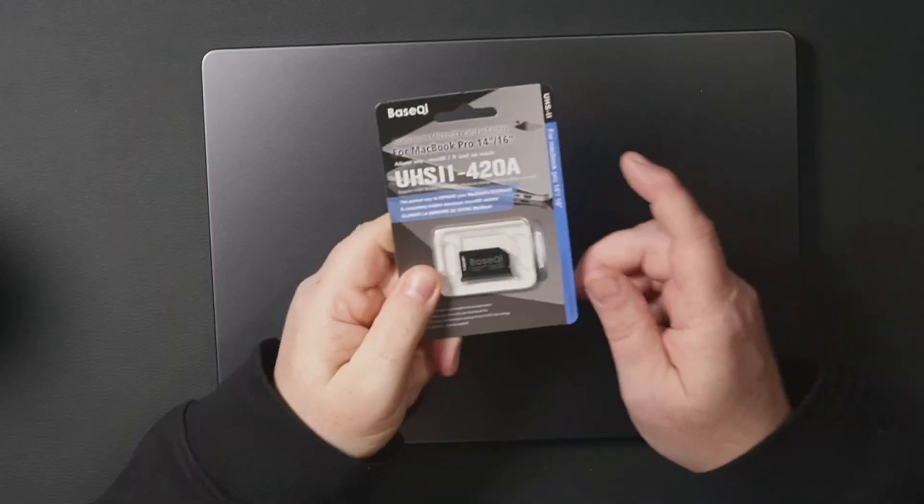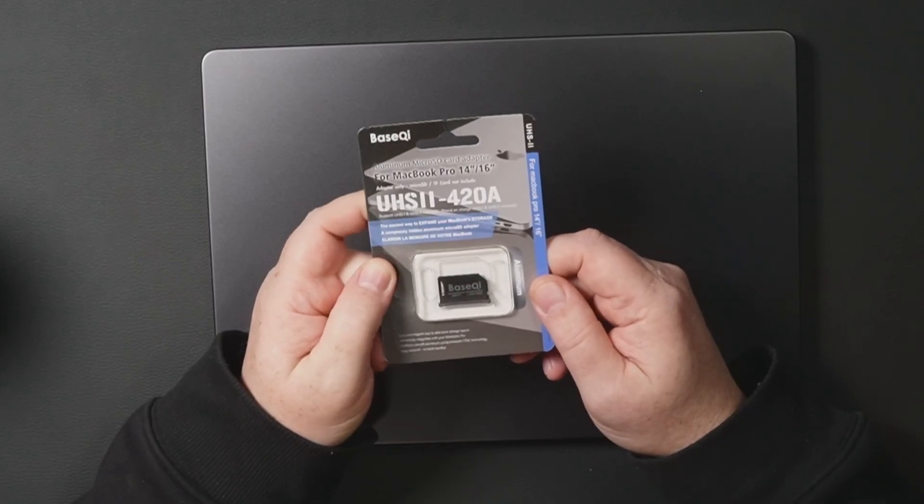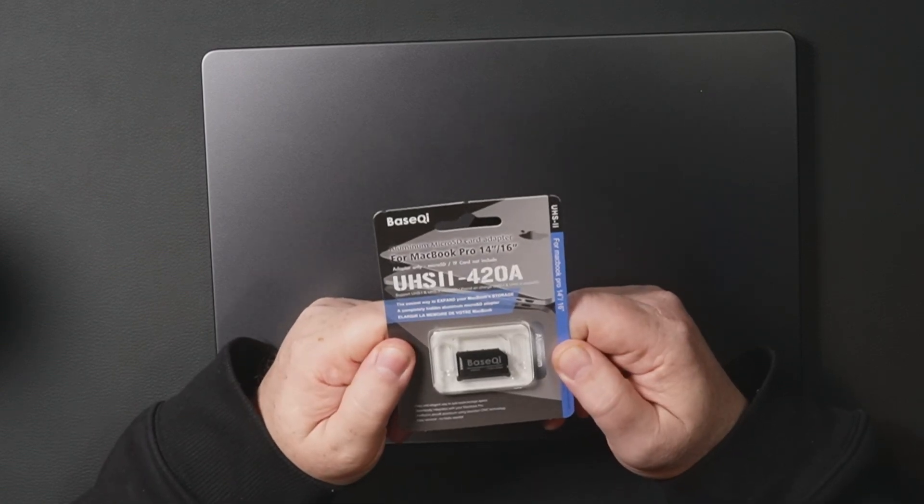So I went ahead and took the MacBook Air back and got said computer. Another reason I got this is I wanted to be able to expand the storage. I'd done this with a work MacBook that had 512 gigabytes of storage, and I didn't want to have to carry around all kinds of dongles or external drives. I found a solution — this is the BaseQI aluminum micro SD card adapter for MacBook Pro 14/16 inch. It's a UHS-2 420A — the easy way to expand your MacBook storage.